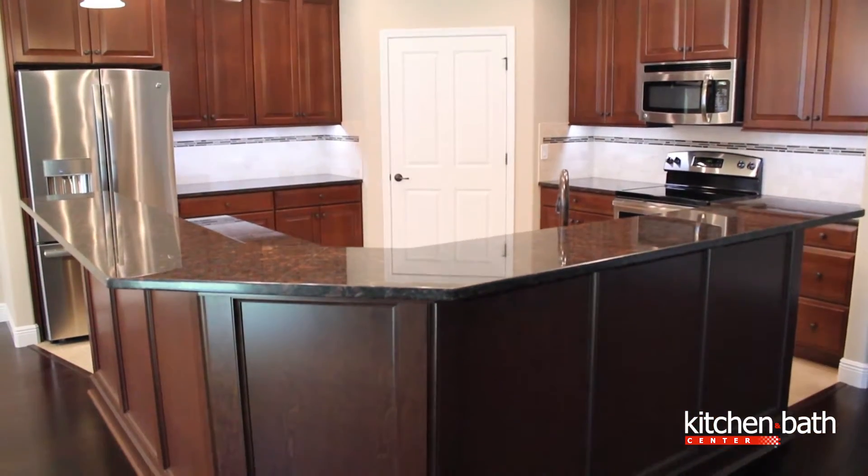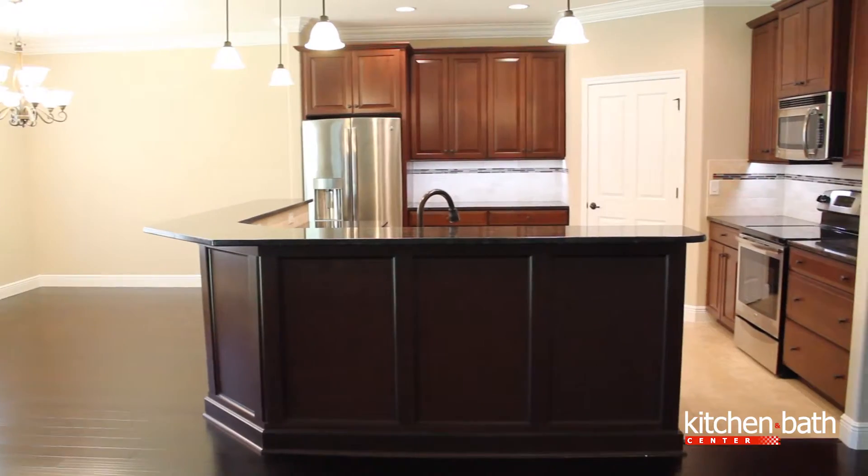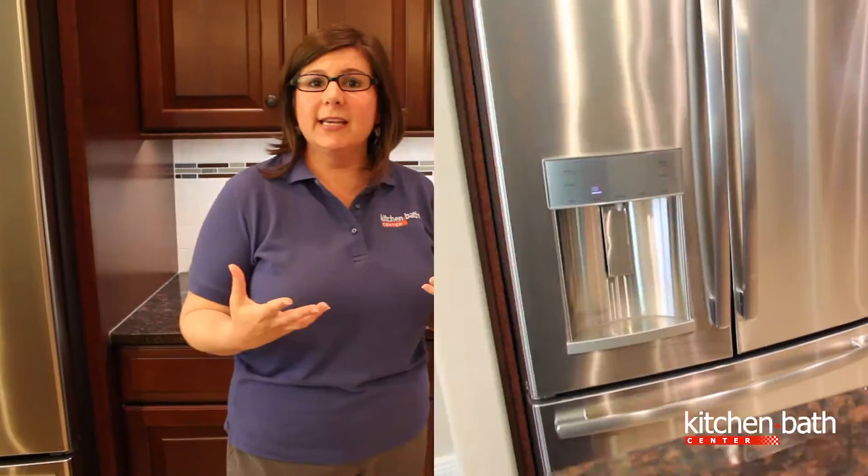This is a very open floorplan within Majestic Oaks. We've continued with our Timberlake cabinetry and a cherry finish, and to help complement the natural light that's coming in through this home, we've done a glaze. So it's enhancing the espresso but making it a lighter finish.